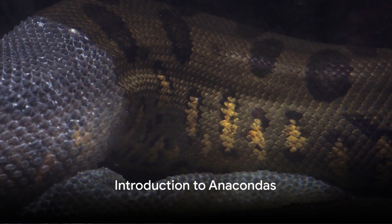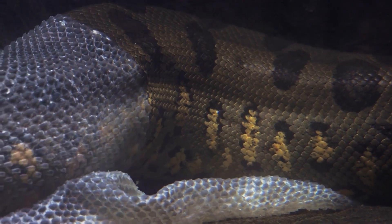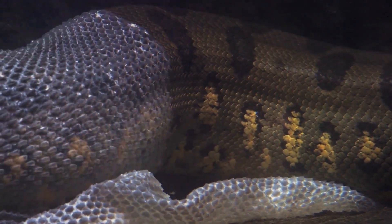Welcome to Brain Booster. Ever wondered how the world's largest snake moves, hunts, or even eats? Let's dive into the fascinating world of anacondas.